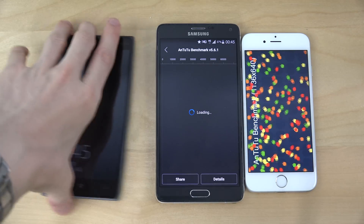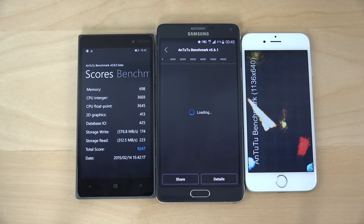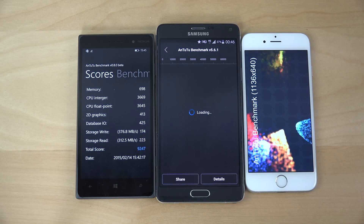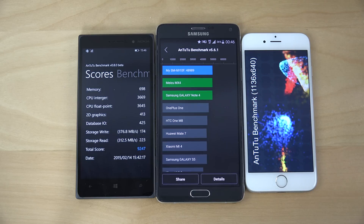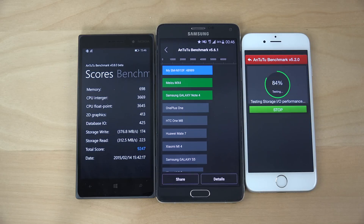Now we're getting the score here on the Note 4 with Android running Lollipop. Okay, let's take some time to load that score. There we go — 48,000, almost 49,000 with its octa-core processor. That's pretty nice.